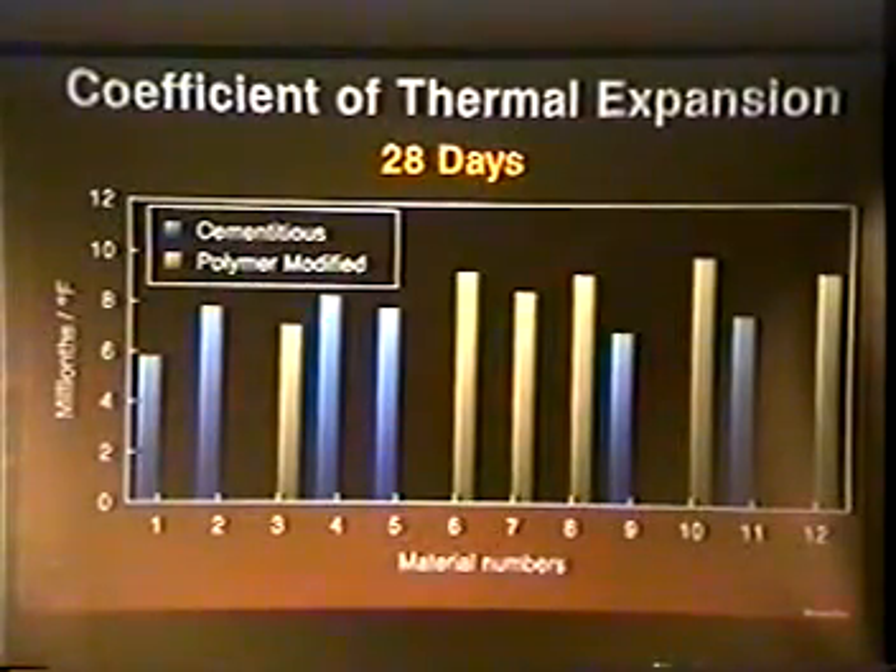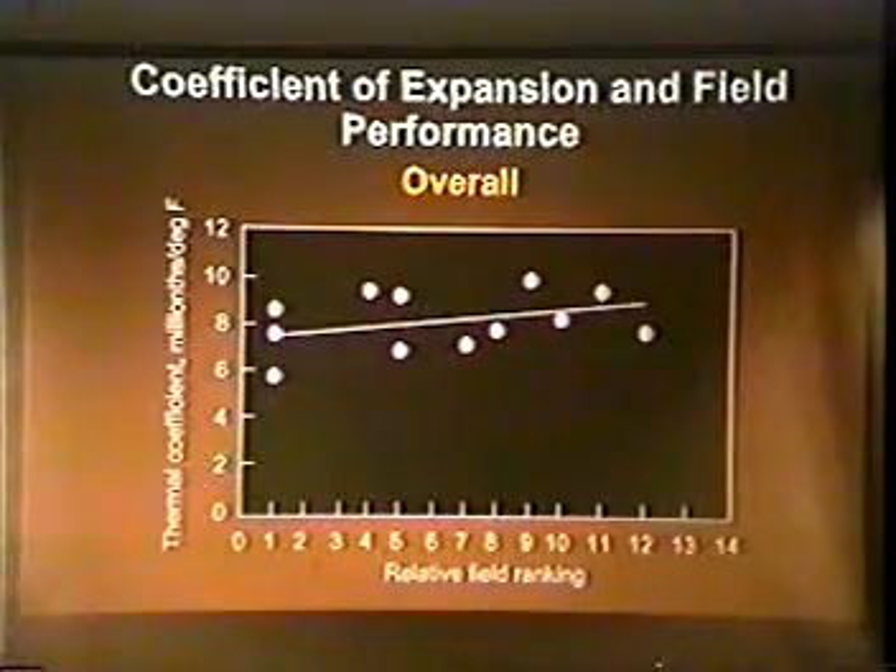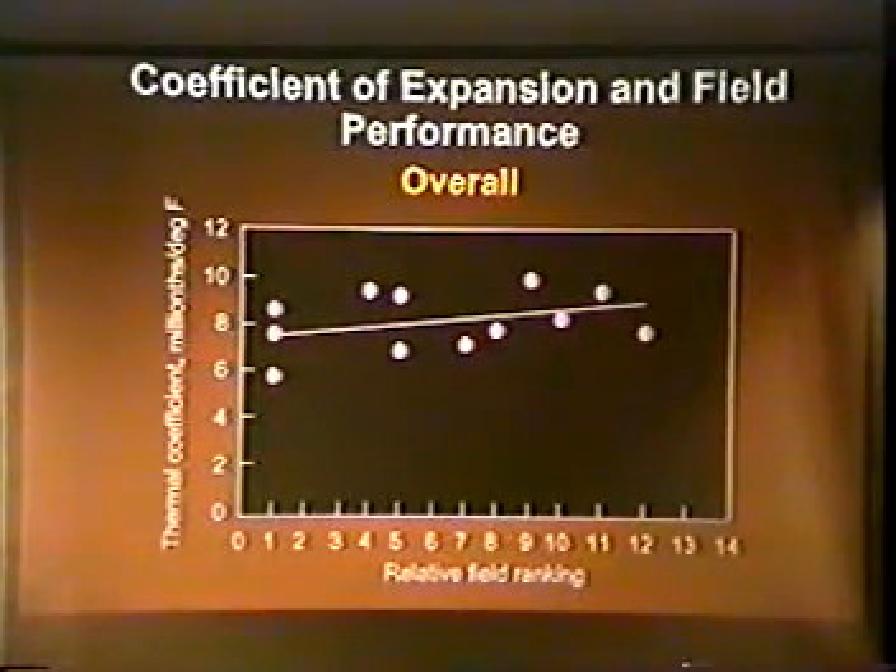Values for coefficient of thermal expansion determined in accordance with ASTM C531 were generally higher than anticipated, ranging from about 6 to 10 millionths per degree Fahrenheit with an average of about 8. Overall, the trend was for improvement in field performance with decreasing coefficients of thermal expansion. The proposed performance criteria limits coefficient of thermal expansion — preferably determined in accordance with CRDC-39 — to a maximum of about 7 millionths per degree Fahrenheit.